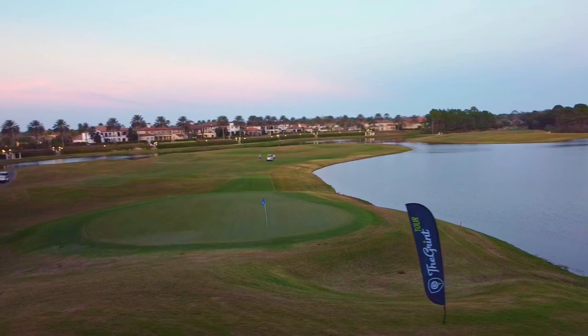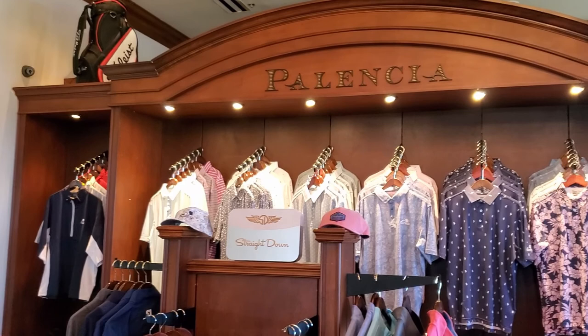Obviously the membership is a little out of my price range, and that's why I'm really grateful for organizations like Grint Tour that come in and host tournaments at places like this. That gives me the opportunity to play some of these really nice courses without having to cough up the money for a membership.